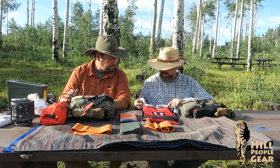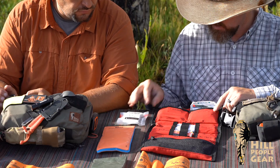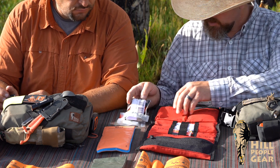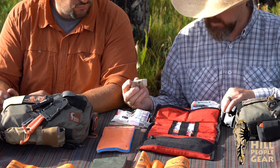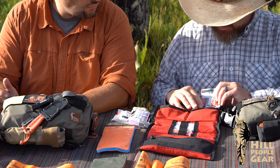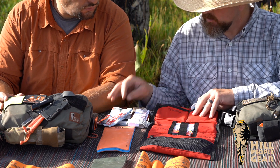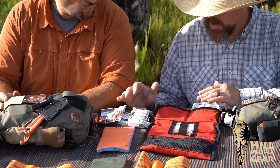The other trauma stuff I carry: wound packing gauze from North American Rescue, a SWAT-T tourniquet I'll go into in a moment, gloves — which we really should wear if we're going to deploy any of this stuff — and a clotting sponge. That's all of my trauma supplies.